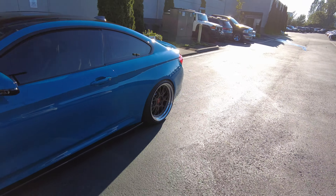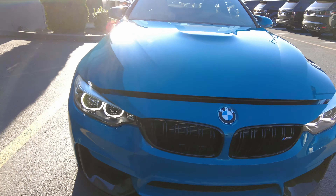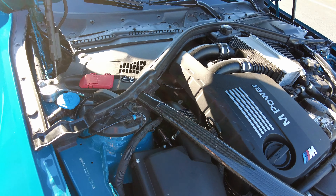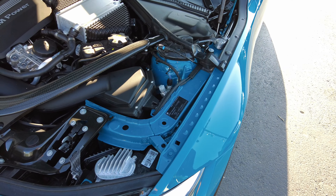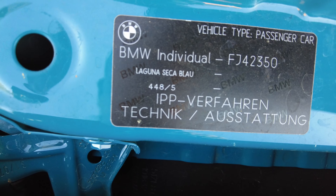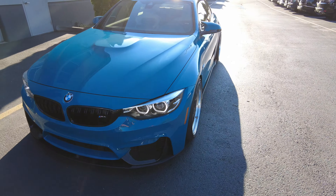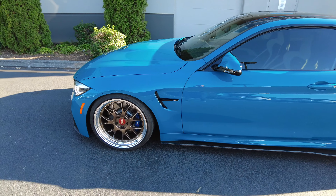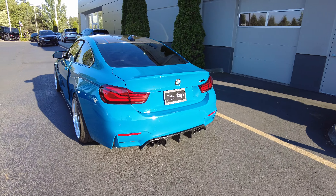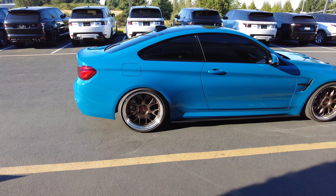The stance on it is pretty sweet. It is Laguna Seca Blue, and I think it's going to be listed at $89,950.